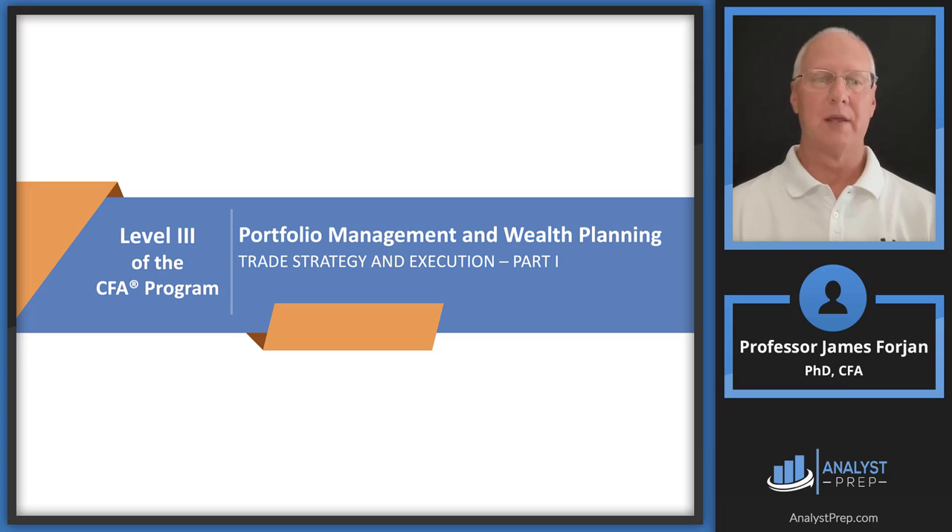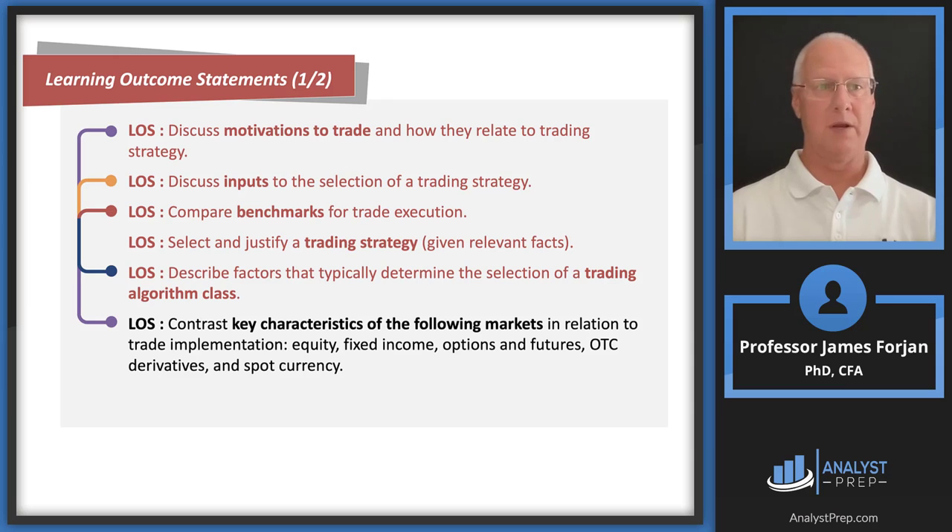My biggest challenge in presenting this reading is convincing you of its importance. The only way I can do that is to refer you to the very first sentence in this reading, which says this is all about trading from the portfolio manager's perspective — that can mean short-term or long-term. The best way to convince you is to link it back to other LOSs in other readings.